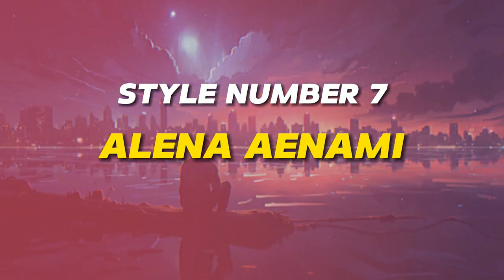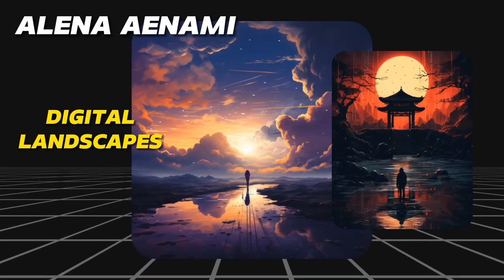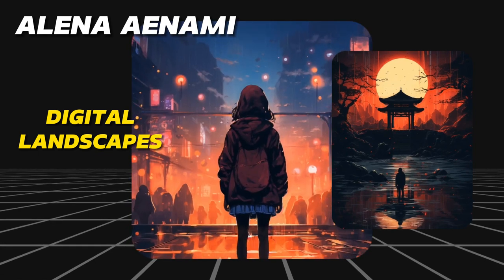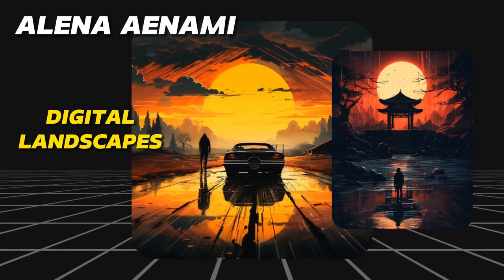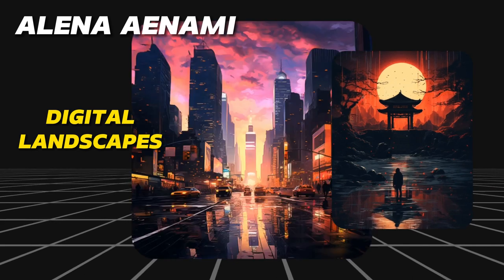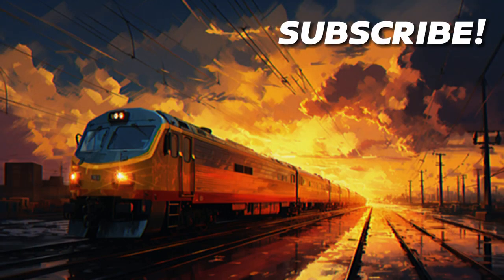Style number seven: Elena Anami. A concept illustrator from Ukraine, Anami paints digital landscapes with dark silhouettes of people. Her artworks tend to use purple, blue, and orange color hues, perfect for wallpapers and backgrounds. Try using the phrase 'by Elena Anami' to generate some jaw-dropping landscapes.